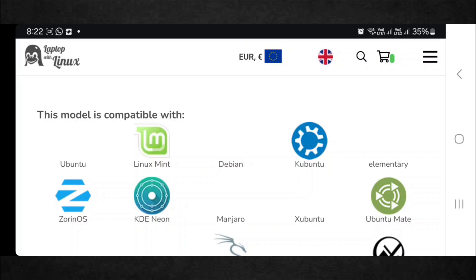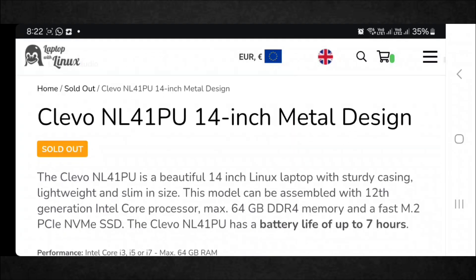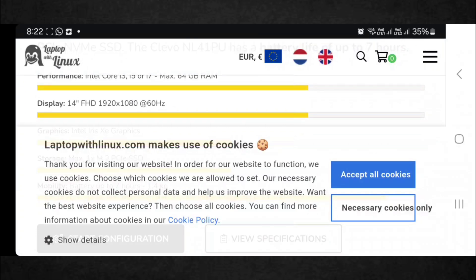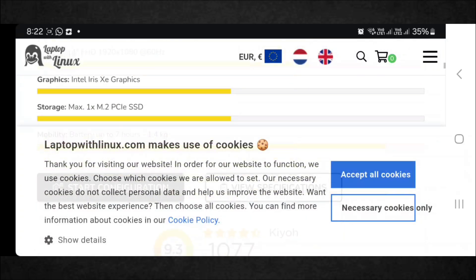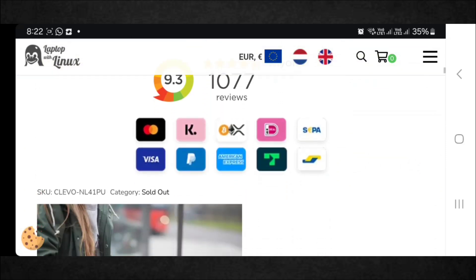Clevo NL57AU — best budget Linux laptop. People who want to run Linux on a desktop, those who don't want to install Linux on existing hardware, and specifically those who want to buy a PC with Linux pre-installed — it's an even more niche group. For this reason, Linux PCs generally don't come cheap, or there simply aren't that many out there yet.